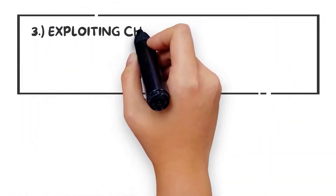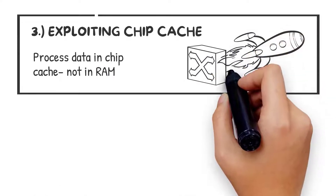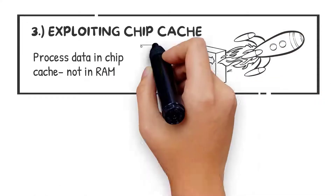Three: processing data using the CPU's on-chip cache for optimal performance. Our competitors tend to load data into memory or storage disks, which is far slower.